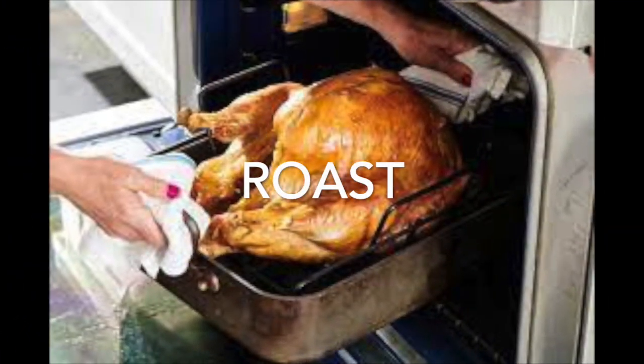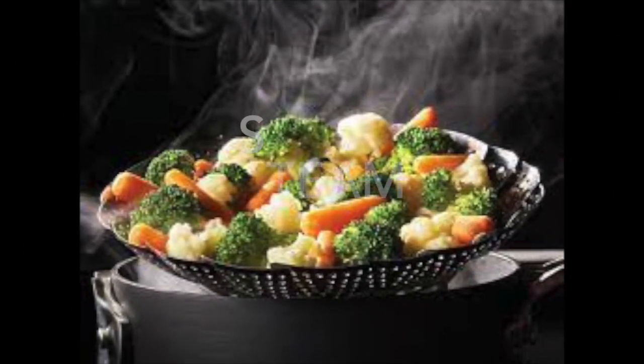And we roast things in the oven — this shows a picture of a turkey. And sometimes we like to steam our vegetables, using water vapor to cook them.